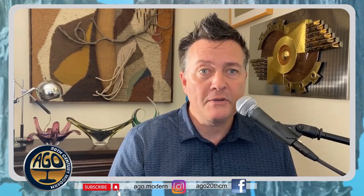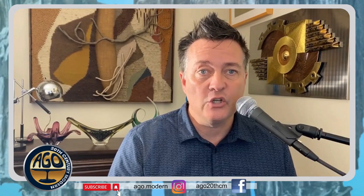Welcome to AGO! Today we're going to be talking about acrylic, lucite, and proprietary eponym. So let's get into it.